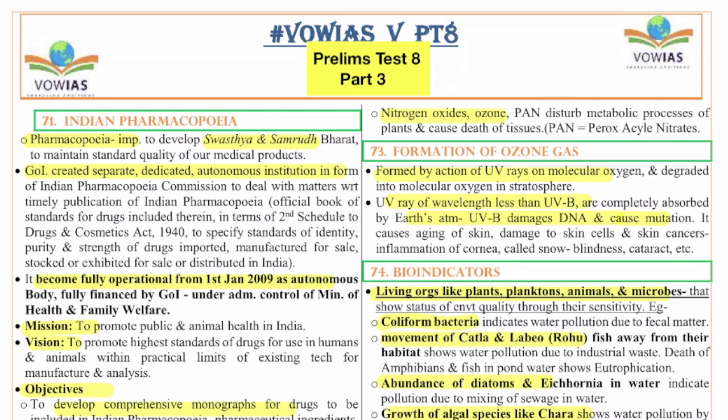The Indian Pharmacopoeia is important to develop Swastha and Samruddha Bharat and to maintain the standard quality of medical products. The Government of India created a separate dedicated autonomous institution — the Indian Pharmacopoeia Commission — to deal with the timely publication of the Indian Pharmacopoeia. It is an official book of standards for drugs under the second schedule to the Drugs and Cosmetics Act 1940. The commission became fully operational from 1st January 2009.